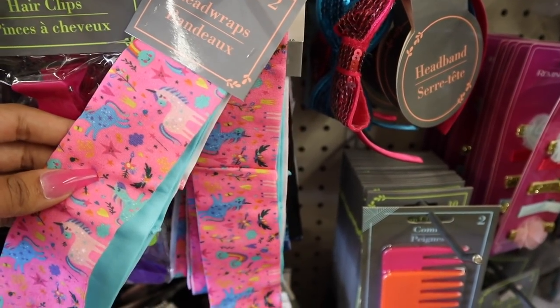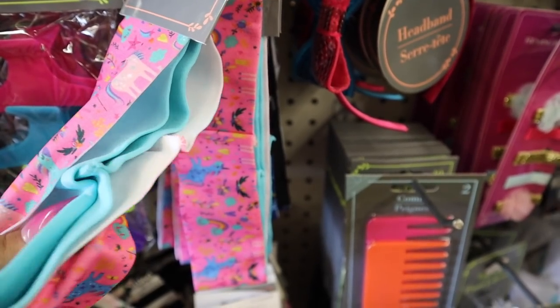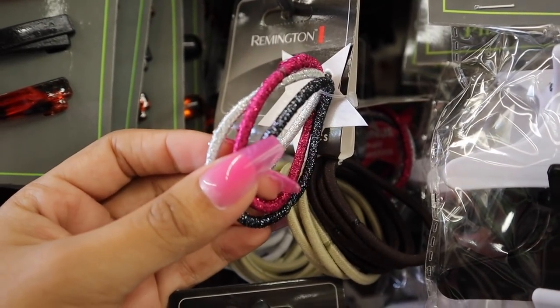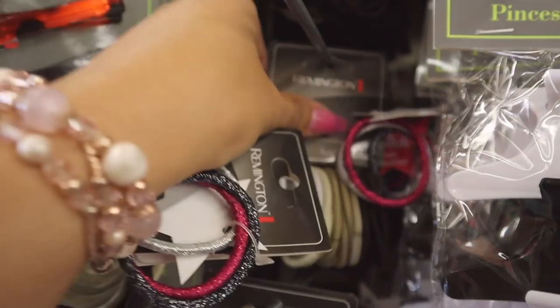Oh my gosh, she is going to love this one, you guys. There are unicorns on there and it's super soft. You get two of them for only a dollar. And if you're looking for hair ties, definitely get the brand Remington. I love how this set comes with bonus hair ties. And there's glitter — I love the pink one the most. So one for me and one for you.